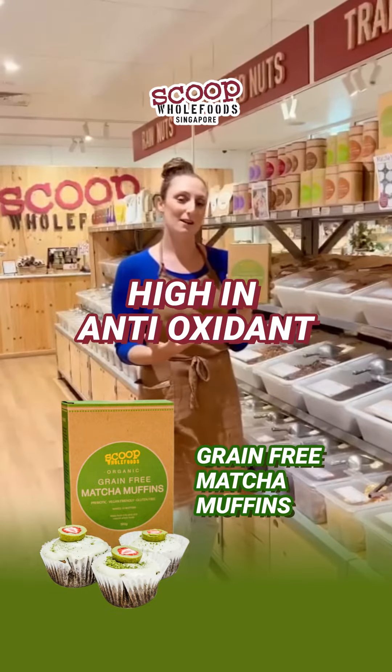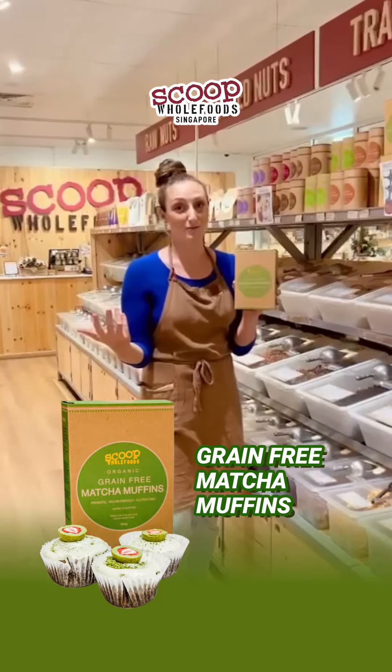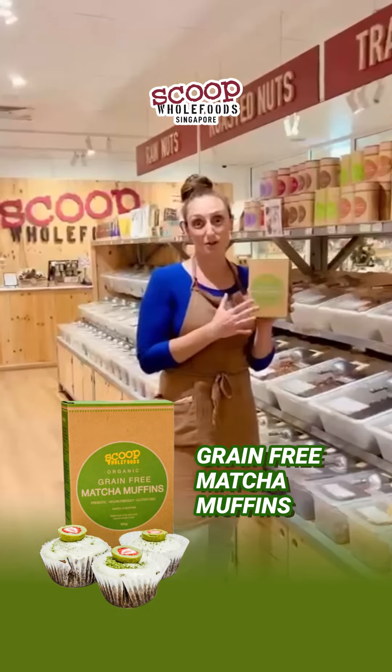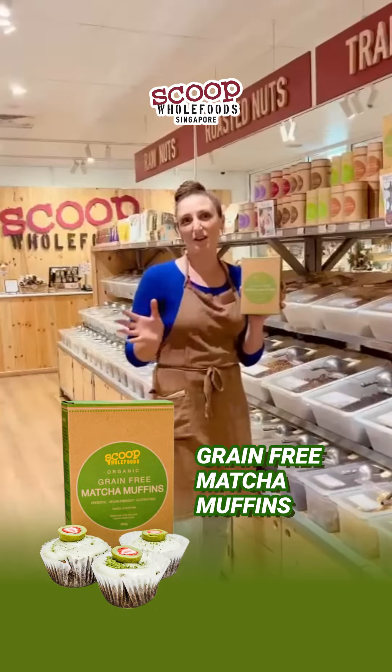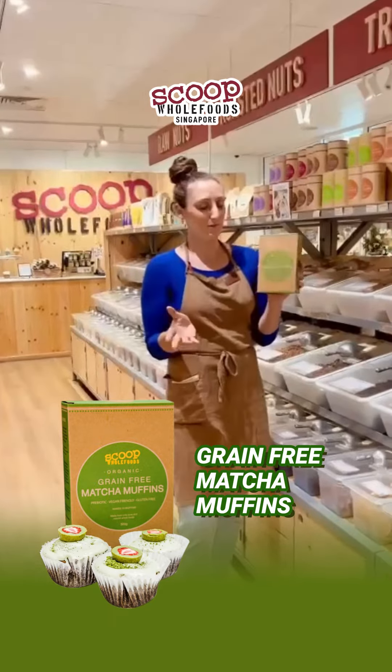The reason why we love it is it's really high in antioxidants, it has a beautiful flavour, and it pairs well with so many different recipes. We love matcha muffins — we love sharing them at tea parties and getting together with friends.